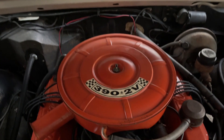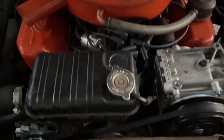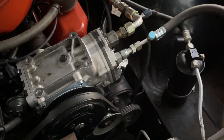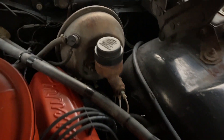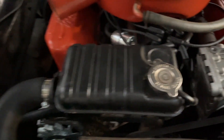Under the hood, you've got a 390 — this has plenty of power. It's very smooth, runs very nicely. The engine compartment could probably use a little detail if you want your car to be absolutely perfect, but it's very nice and no one's ever been in there monkeying around with it. So it's in fantastic, honest condition.